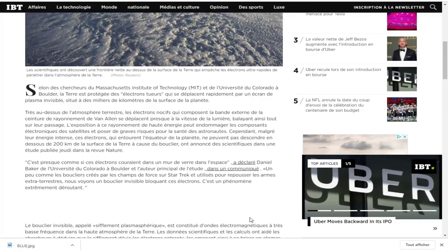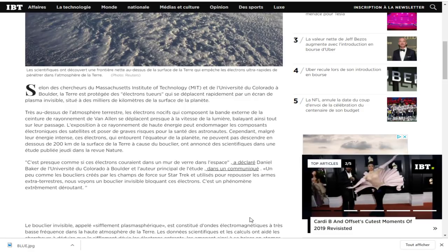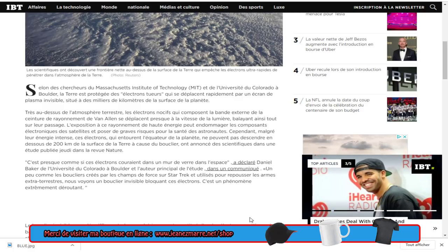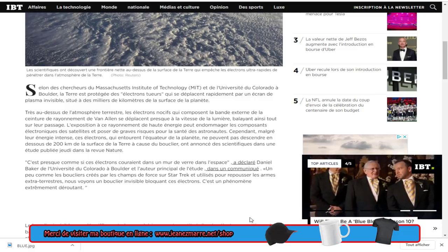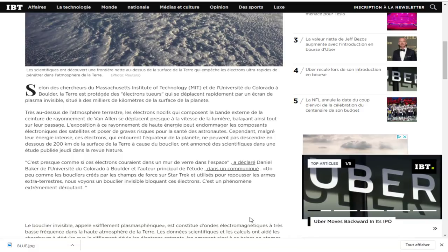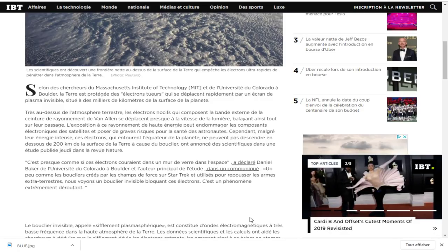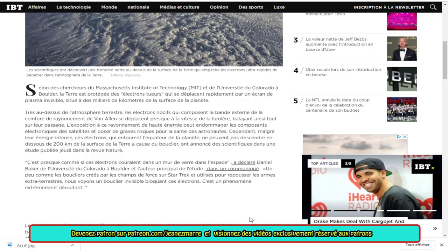Les scientifiques ont découvert une frontière nette au-dessus de la surface de la Terre qui empêche les électrons ultra-rapides de pénétrer dans l'atmosphère. Selon des chercheurs du Massachusetts Institute of Technology et de l'Université du Colorado Boulder, la Terre est protégée par un écran de plasma invisible. Très au-dessus de l'atmosphère terrestre, les électrons nocifs de la ceinture de rayonnement de Van Allen se déplacent presque à la vitesse de la lumière, balayant tout sur leur passage.